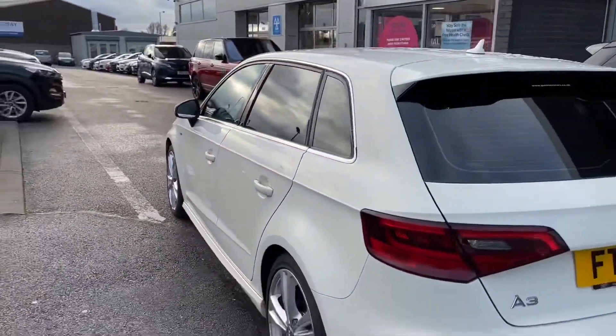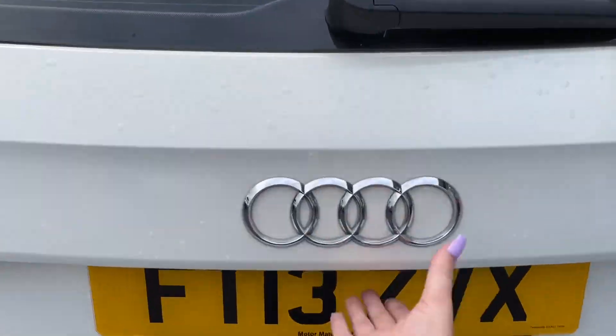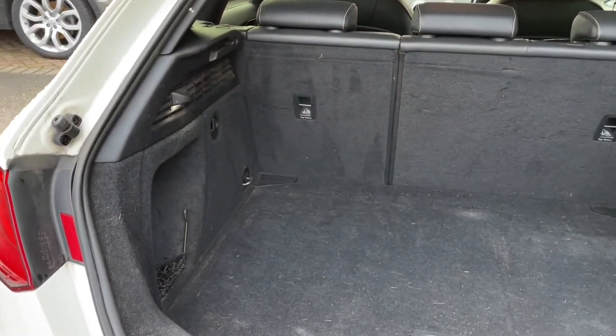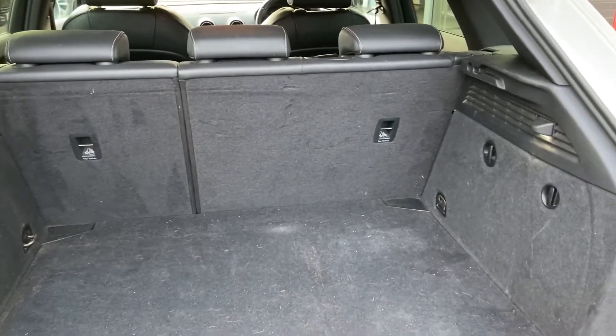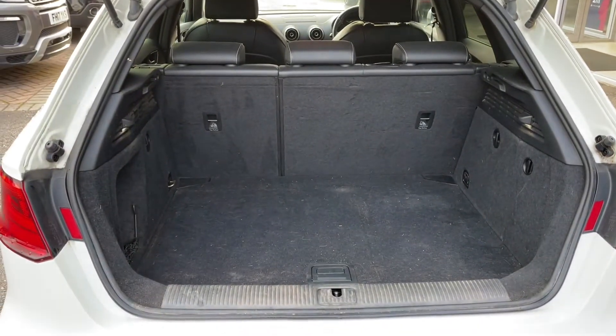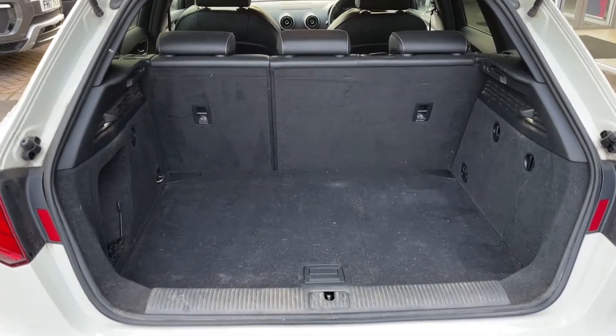Moving around to the rear of the vehicle and showing you how much space is included, you can see that the privacy glass continues on the sides and around the back, keeping any possessions that much more secure. In the boot you can see how spacious it really is — this makes transporting large objects such as luggage or prams that much more comfortable. If you need any extra room, you can fold the rear seats forward to give you an extended boot.